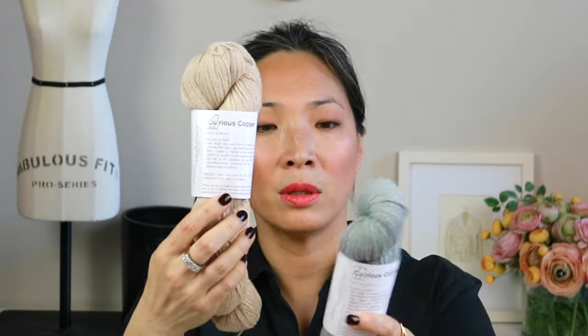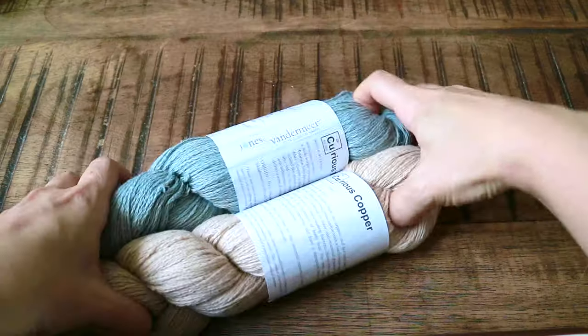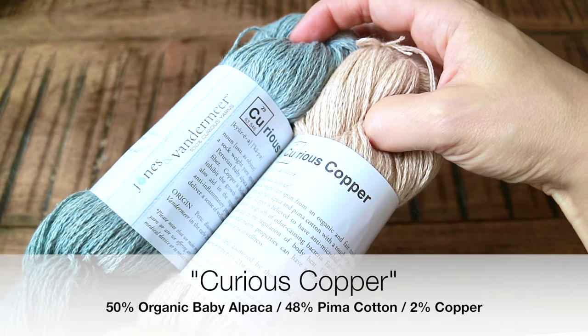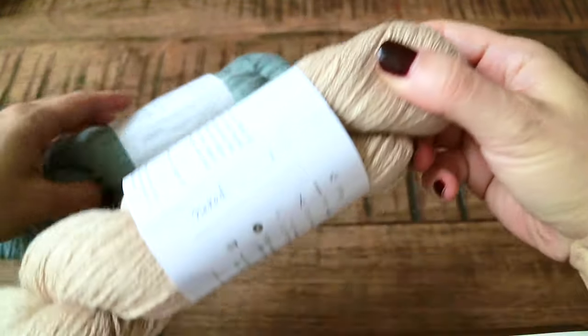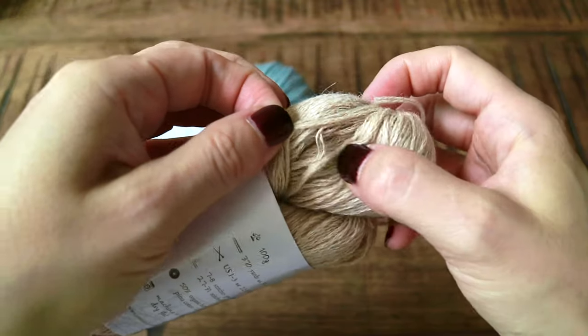One of her newest yarns is called Curious Copper — I have two colorways: Naked and Bit of Gray. It is 50% organic baby alpaca, 48% pima cotton, and 2% copper. Copper is supposed to have an anti-stink characteristic to it. Speaking as a stinky, sweaty foot person, I think this is going to be great, great sock yarn.